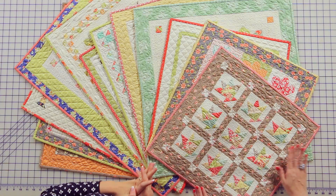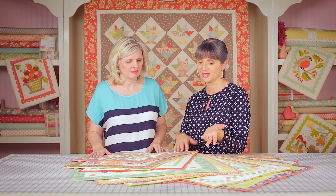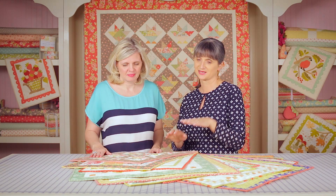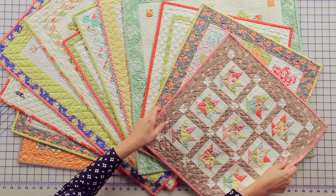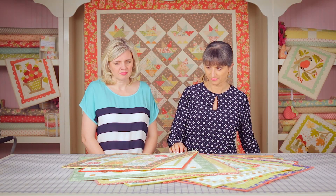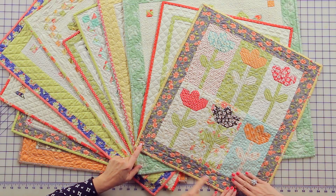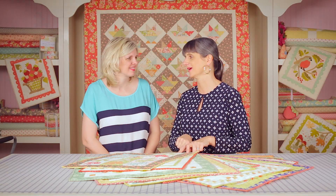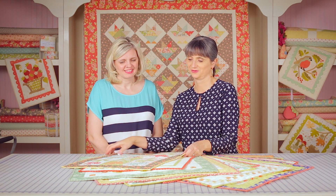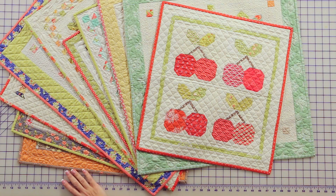I just wanted to do a little show and tell. This is one of the newest ones — it's called Mini Laundry Basket — and behind us is the big version of it, done with Strawberry Fields. And this one is called Mini Daisies, made with our Farmhouse collection. This is possibly my favorite print in the whole line — I could put it in every quilt.